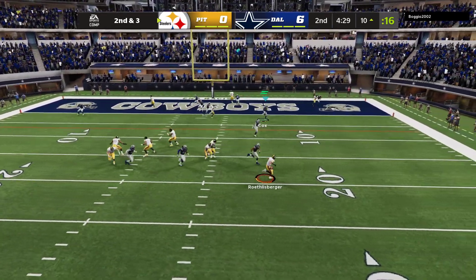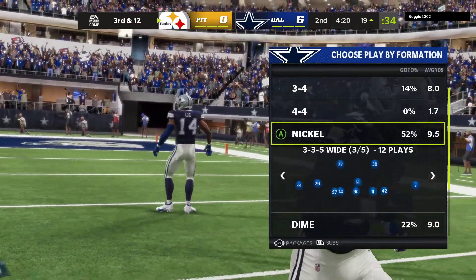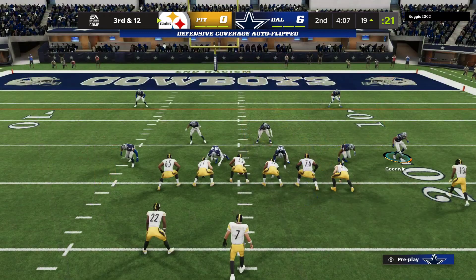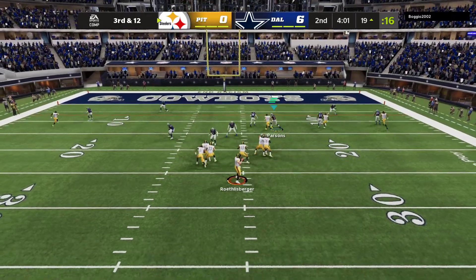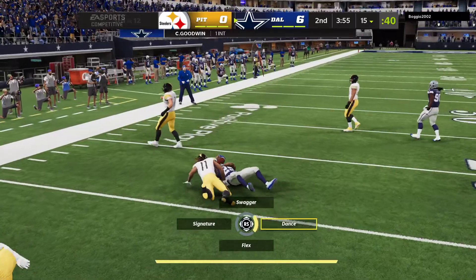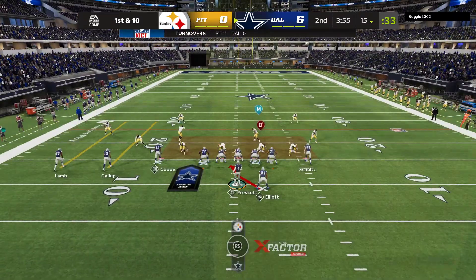Throwing on second and three. Roethlisberger flushed out right, and he can't find a receiver — he's brought down. Micah Parsons. He's the one that got home and takes him down for a loss of nine. The sack creates a third and long situation for Roethlisberger. From the shotgun — it's intercepted at the goal line. Good positioning and it's picked off. The Cowboys will have it at their own 15. What a start defensively. Your offense goes out, gets the touchdown, and then you get the interception — just perfect.